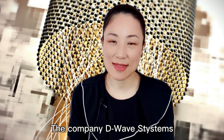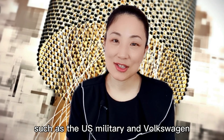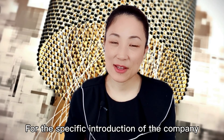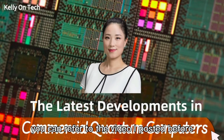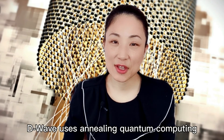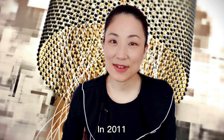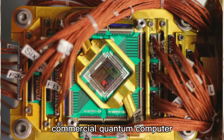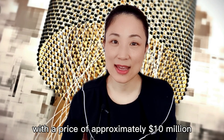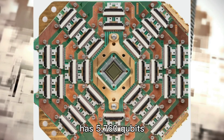The company D-Wave Systems, which I introduced before, has provided commercial quantum computers for large customers such as the US military and Volkswagen, using a different technology. D-Wave uses annealing quantum computing, mainly to solve optimization problems. In 2011, D-Wave developed the world's first commercial quantum computer with 128 qubits at a price of approximately $10 million. The D-Wave Advantage launched in 2020 has 5,760 qubits.